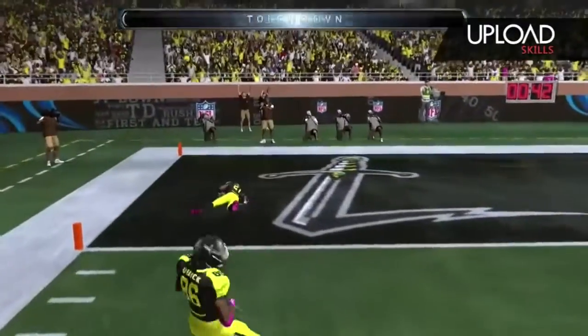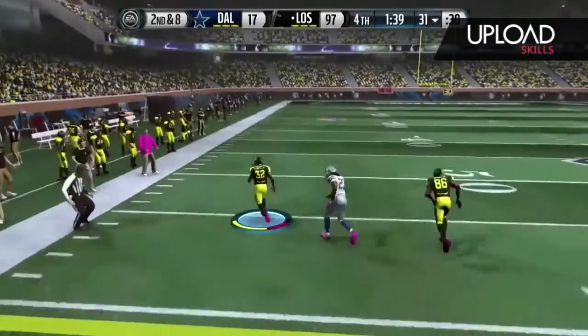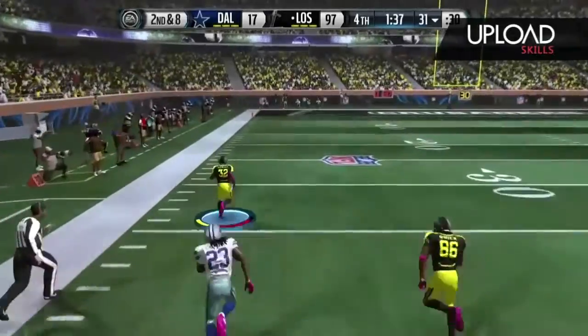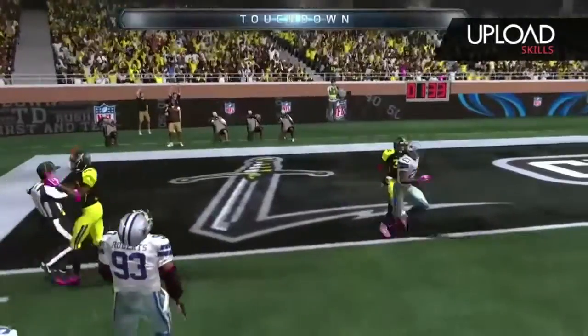And they score again here. It'll work. Second down at 8. Taking off. The blowout continues.